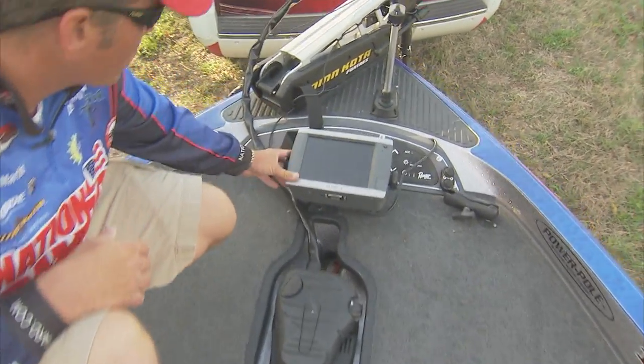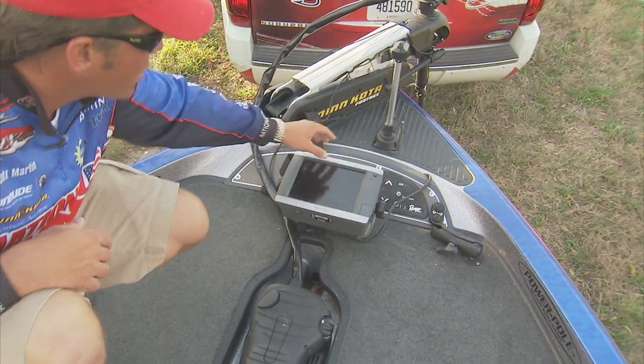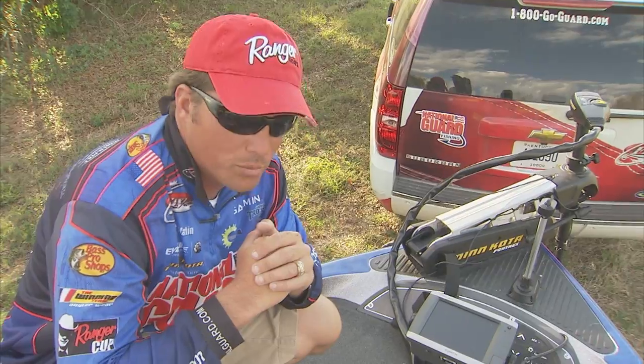With all this room up here, there's plenty of space to put my big Garmin — I've got my Garmin 5208 up here on the front. You've also got a nice little dash with all your gauges and your power pole switch. On the front of this boat there's just tons of room, and it's just very comfortable to fish out of.